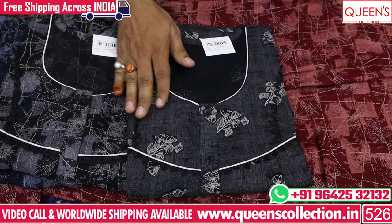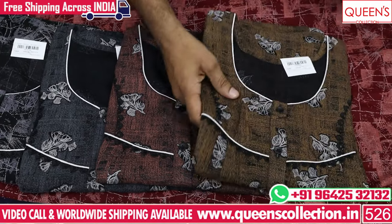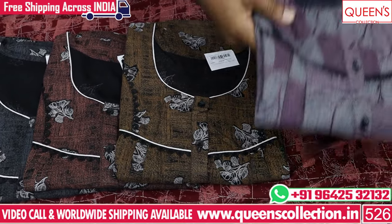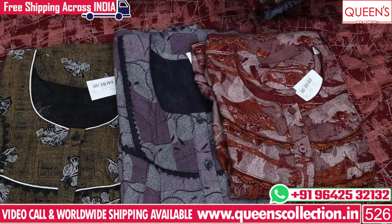There are floral prints, geometrical prints, and abstract prints. There are many different color patterns and many varieties in the 530 range — it has super collections.